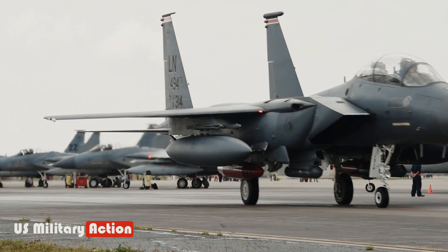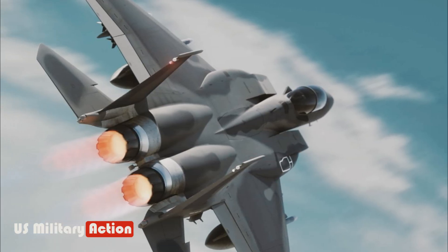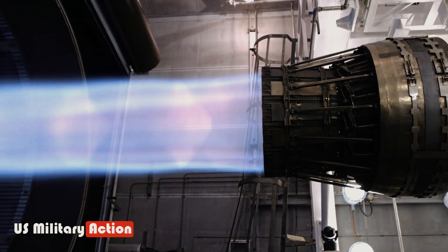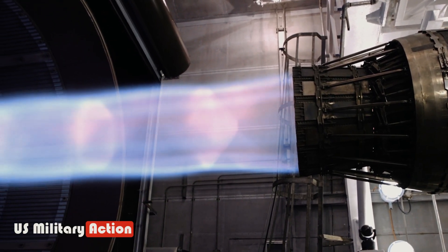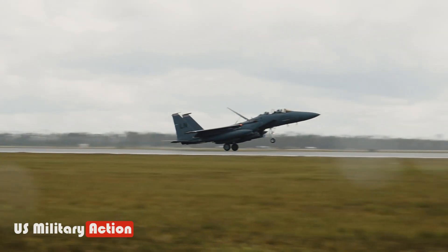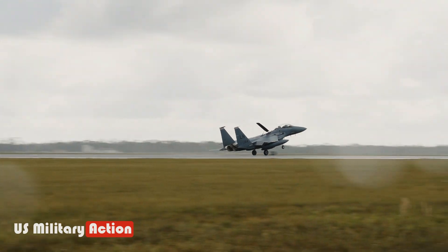The F-15EX Super Eagle is a fighter jet powered by two F-110 GE-129 engines. Each engine can generate 29,000 pounds of thrust. The F-15EX can fly at Mach 2.5, which is the fastest speed of any fighter jet.